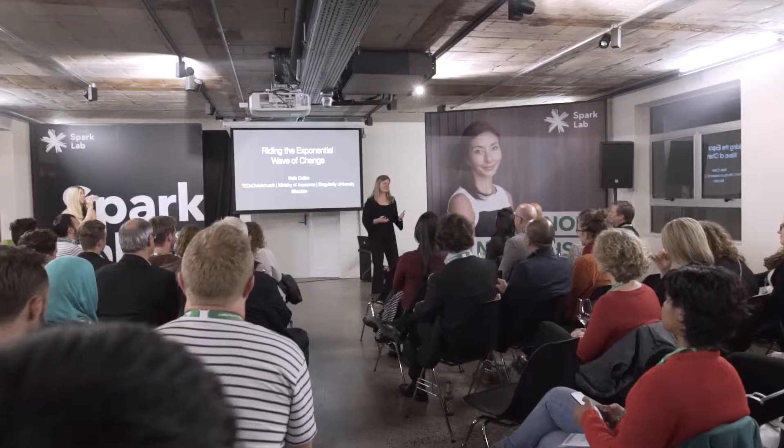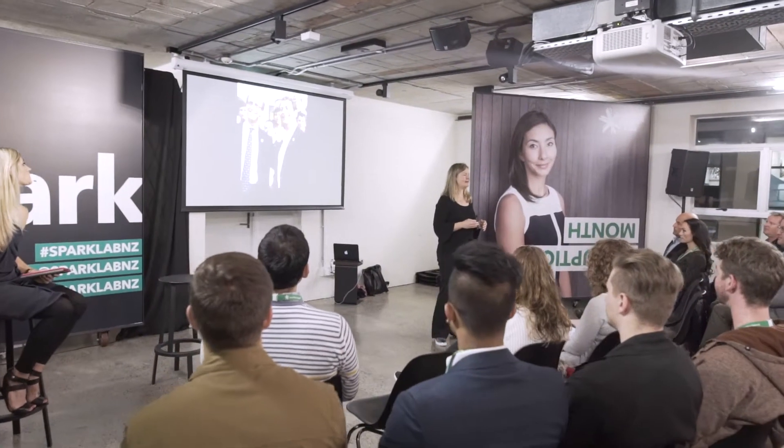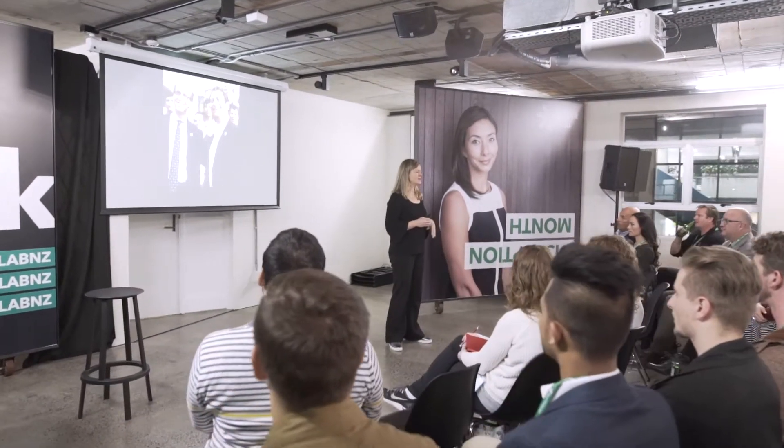Hi, my name is Kyla Colbin. I'm with Singularity U New Zealand and I'm here at Spark Lab to talk about exponentially accelerating technologies and what they mean for humanity. Singularity University is an organization based in Silicon Valley dedicated to the study of these exponentially accelerating technologies and specifically how they can be used to address humanity's biggest challenges.